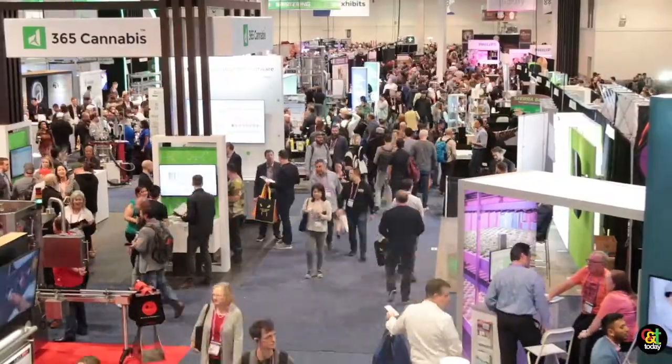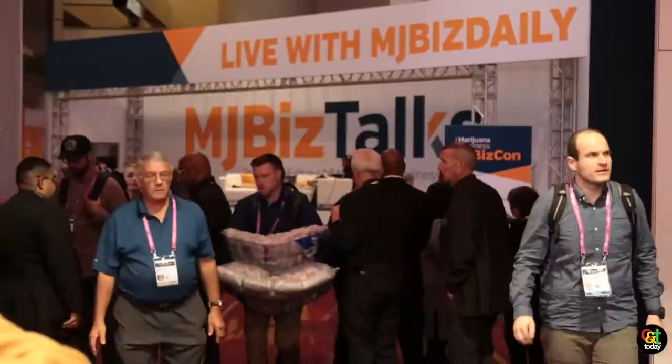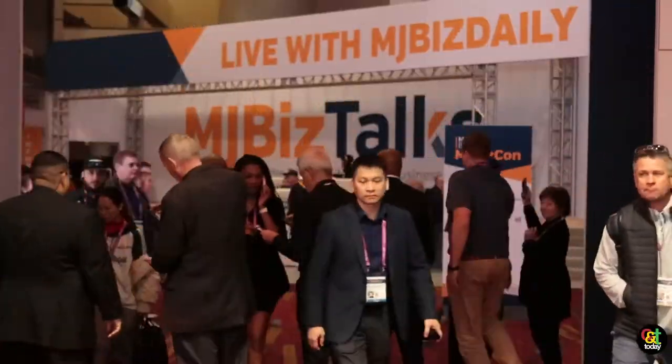Hi, I'm Shelley Gummig. I'm Vice President of Business Development for KC Store Fixtures. We're here at MJ BizCon 2019. It's been a fabulous show. We've got a lot going on, a lot of great leads, so it's been wonderful.